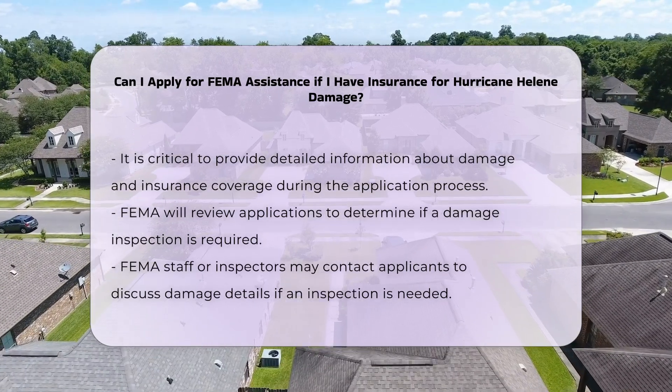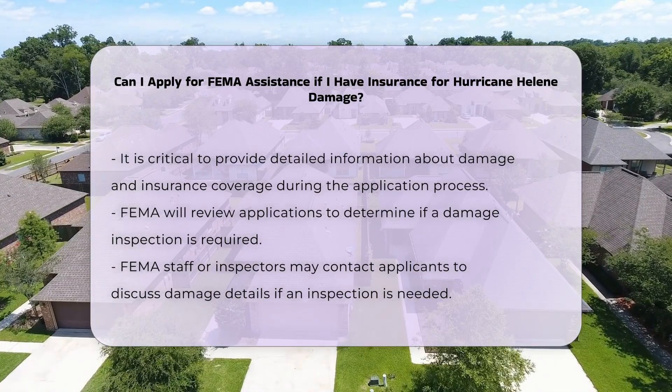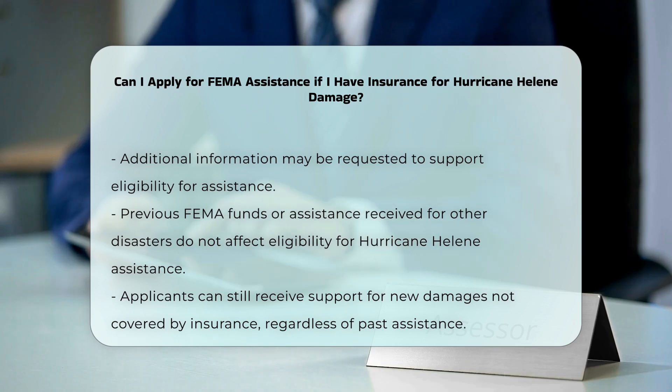After applying, FEMA will review your request to determine if an inspection is needed to verify the damage. If an inspection is required, FEMA staff or inspectors will contact you to discuss the details of your damage. You may also be asked to provide additional information to support your eligibility for assistance.